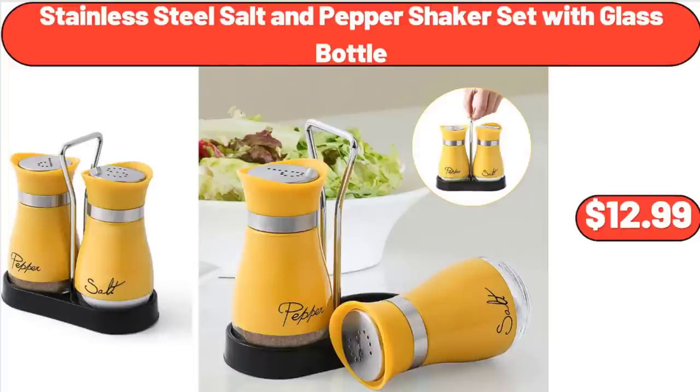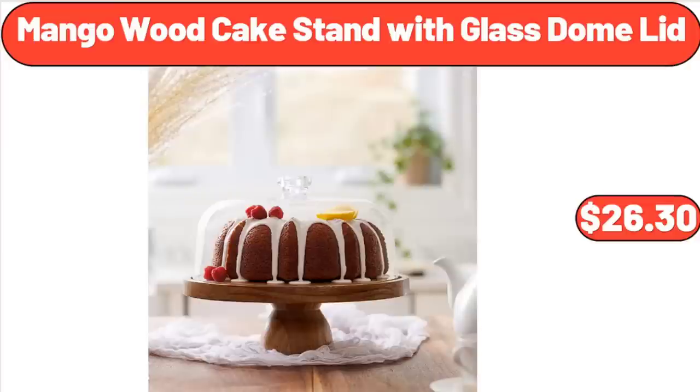Stainless Steel Salt and Pepper Shaker Set with Glass Bottle, $12.99. Mango Wood Cake Stand with Glass Dome Lid, $26.30.